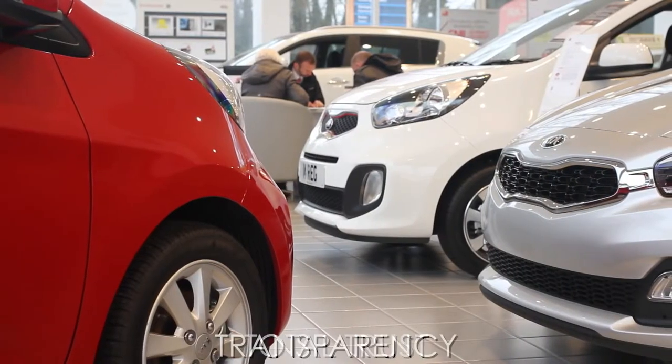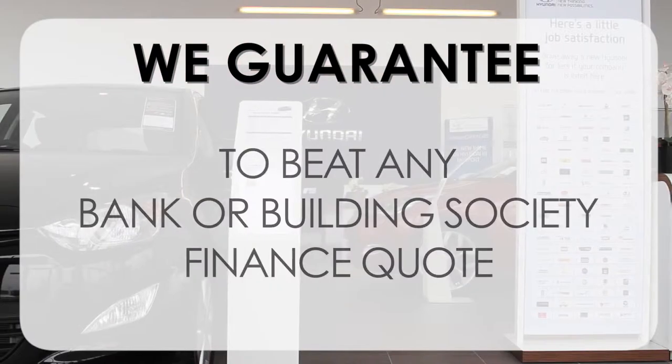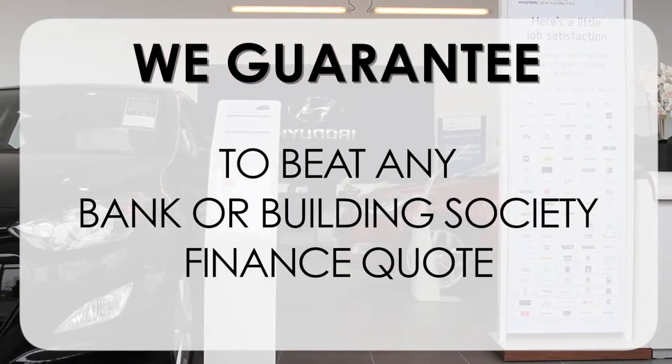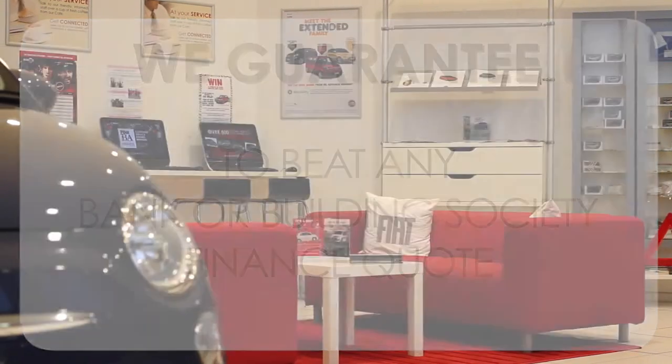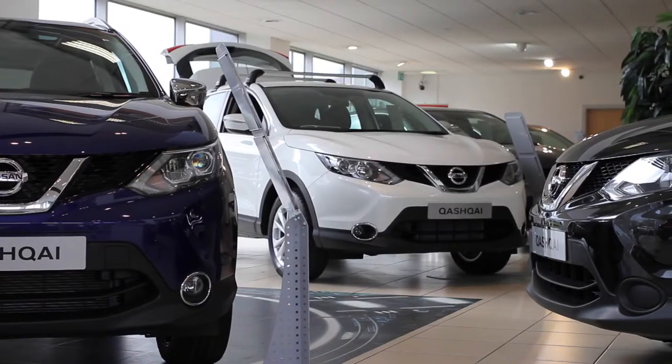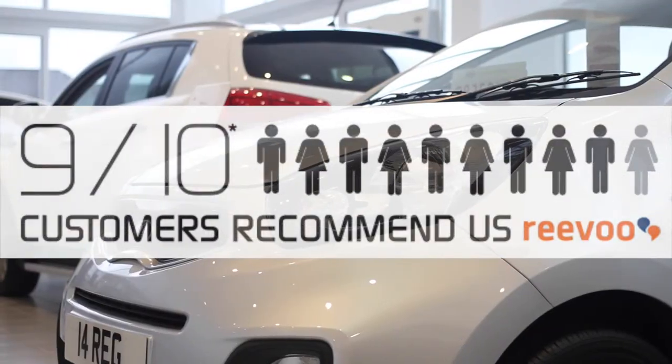Total Trust, Transparency and Value for Money. This, alongside our guarantee to beat any bank or building society finance quote, means you can purchase with confidence. Complemented by our high levels of customer service, 9 out of 10 of our customers recommend us on Revu.